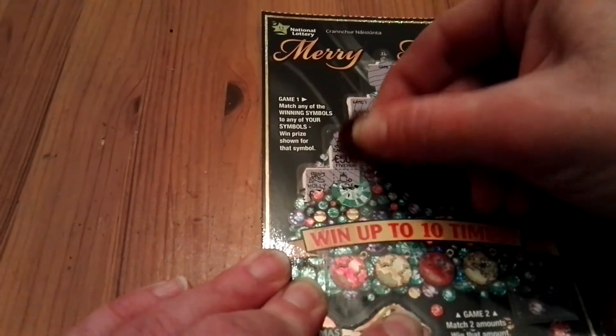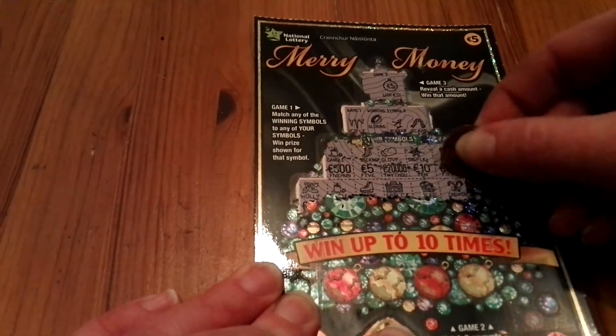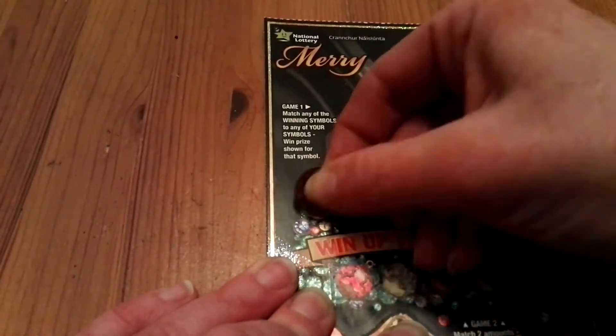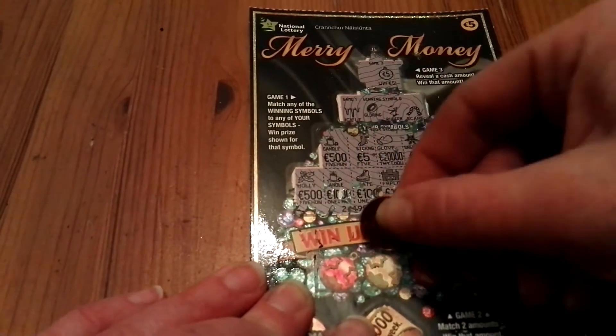Holly, another candle, skate, fireplace, sled, candy cane and snowflake. And again just amounts underneath which I didn't win. And that's it here.